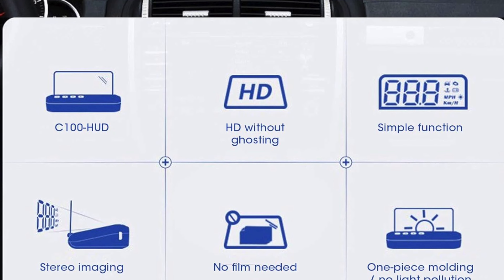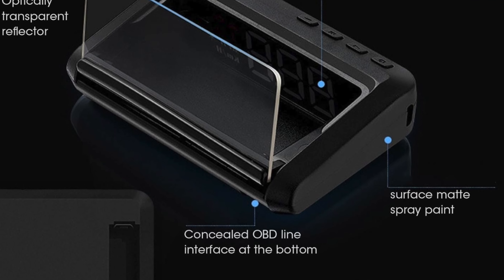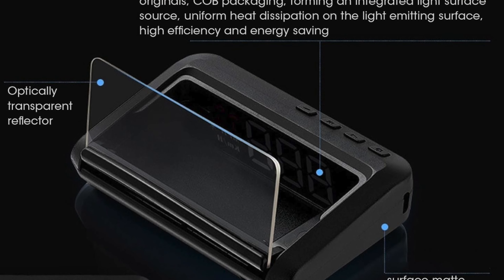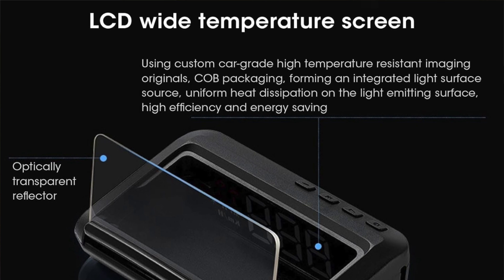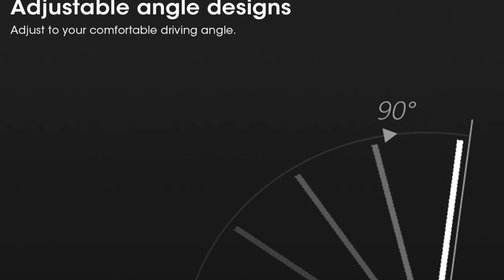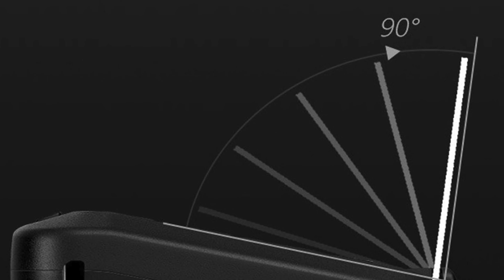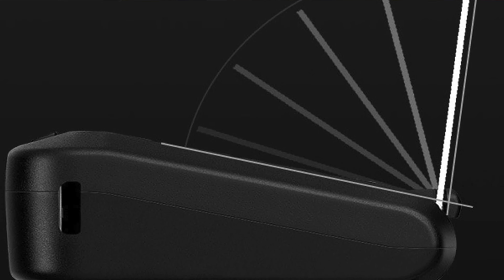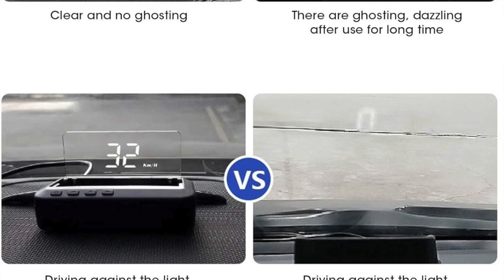Key features: size that rivals a fast food meal at 7.3 by 6.3 by 4 inches — it's like they've shoved a tablet on your dashboard. Power hungrier than a teenager after football practice; it runs on a 12 volt accessory outlet. And a teeny tiny display of 1.8 inches — colorful though, with a full color display. It shows 11 different parameters, and it has alarms because apparently the constant beeping of your car isn't enough already.